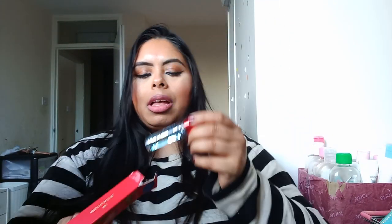Then I picked up two lip oils from the I Heart Revolution Fruity Pebbles collab. I picked up 'Fred Blueberry' and they smell amazing and feel amazing on your lips.